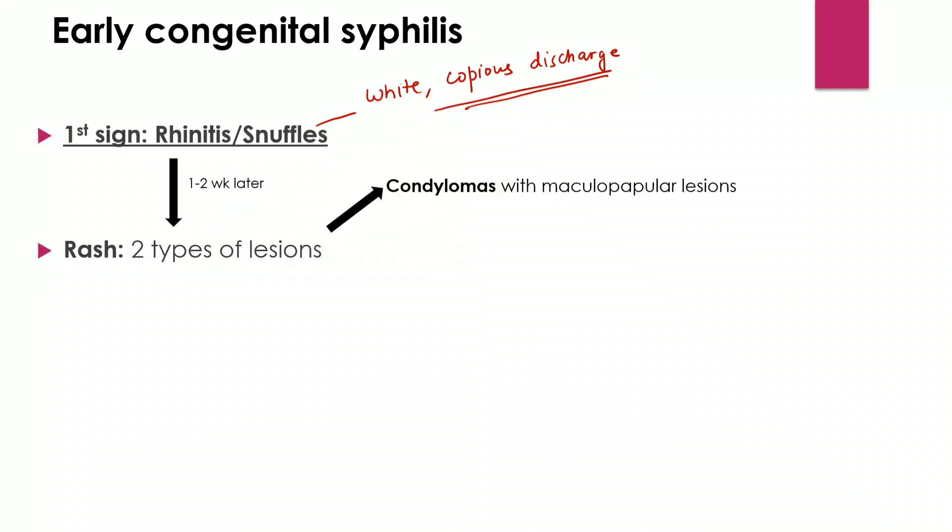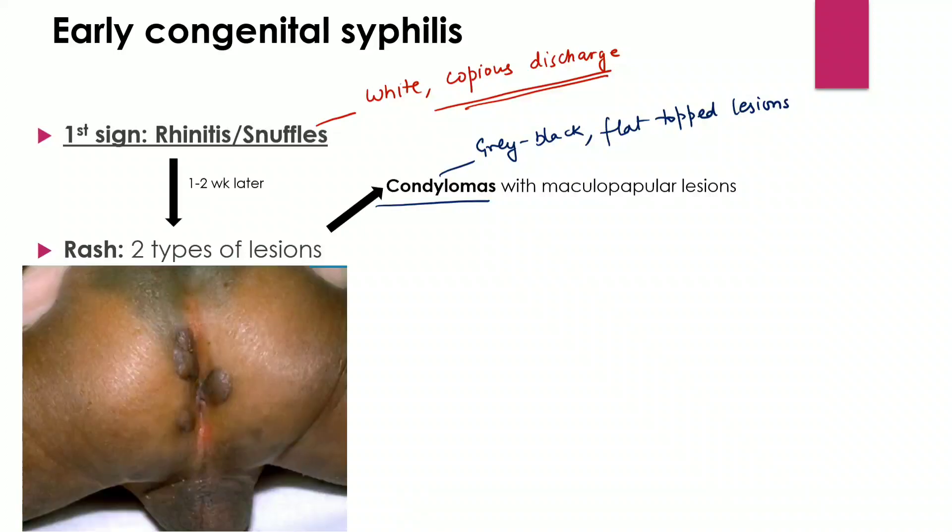The first is condylomas, which are associated with maculopapular rash elsewhere on the body. Standard books define condylomas as grey-black, flat-topped lesions. They are commonly found in the angle of the mouth as well as in the perianal area. In Southeast Asia, they are more commonly seen in the perianal area. Like rhinitis, they are teeming with bacteria. This is how condylomas look — condylomas in the perianal area.